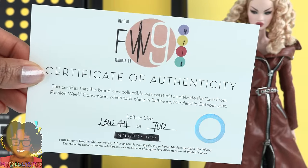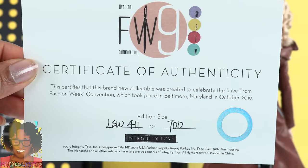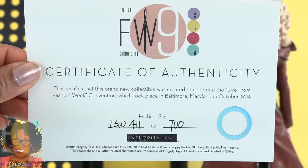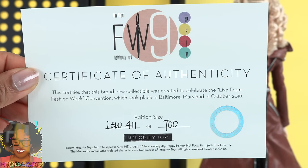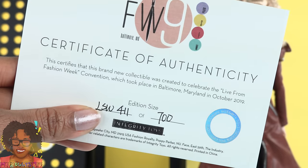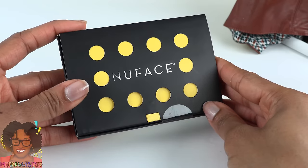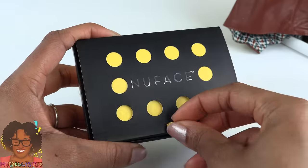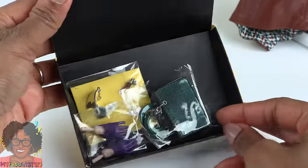Here is the certificate of authenticity. This certifies that this brand new collectible was created to celebrate the Live from Fashion Week convention, which took place in Baltimore, Maryland in October 2019. Number 411 out of 700. Let's check out those accessories — one of my favorite parts. I love Integrity Toys accessories.